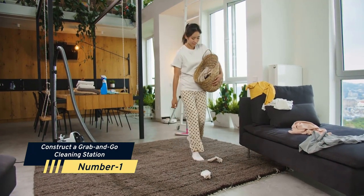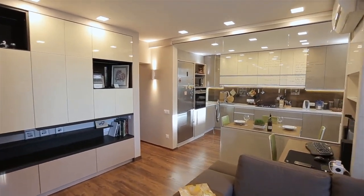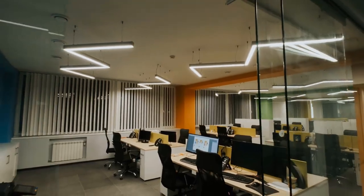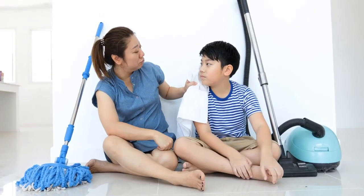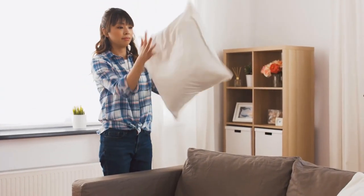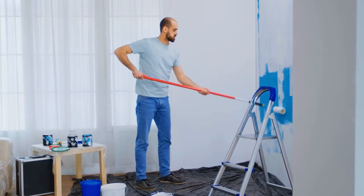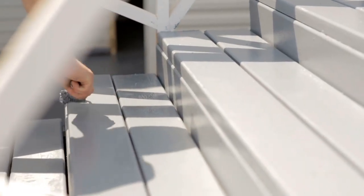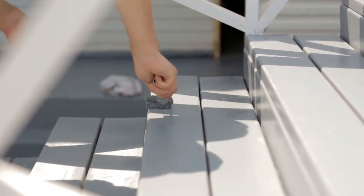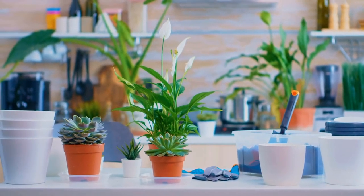Number 1: Construct a grab-and-go cleaning station. Cleanliness and organization are intrinsically tied, and methods are essential for keeping your house in order. You can keep your cleaning materials simple and organized in one limited unit by building a grab-and-go cleaning station. In a container, keep the cleaning tools you use most. Any extra goods you don't use very often can be put beneath the sink next to the caddy. This produces a well-organized station, eliminating the need to go seeking items.